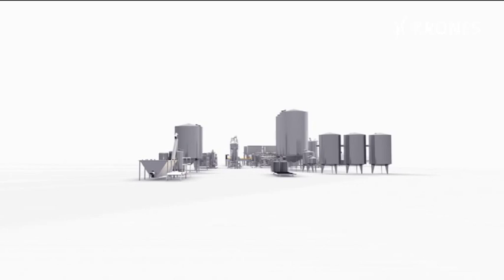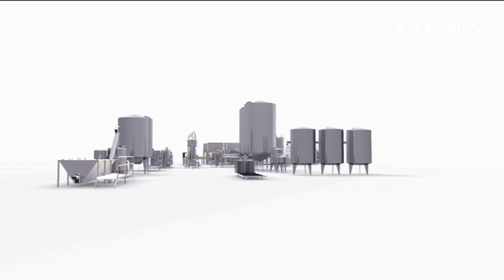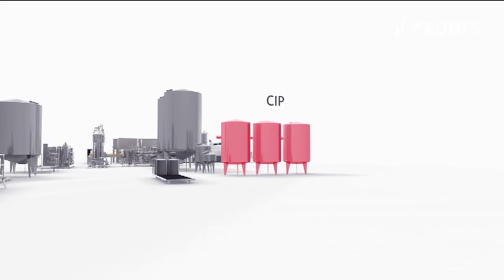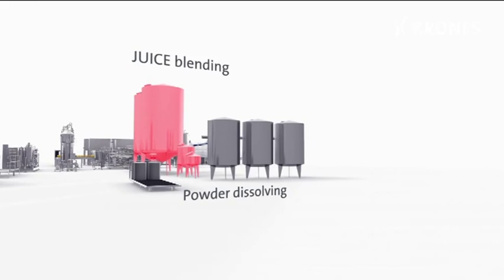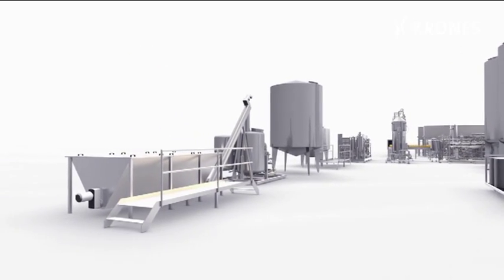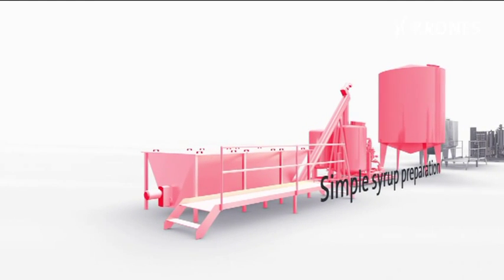Now for the specific components: transportation containers with an emptying station for the fruit juice concentrate; a CIP unit for automatic cleaning; tanks for mixing and storing the fruit juice; and the sugar storage area with the liquid syrup production system attached.